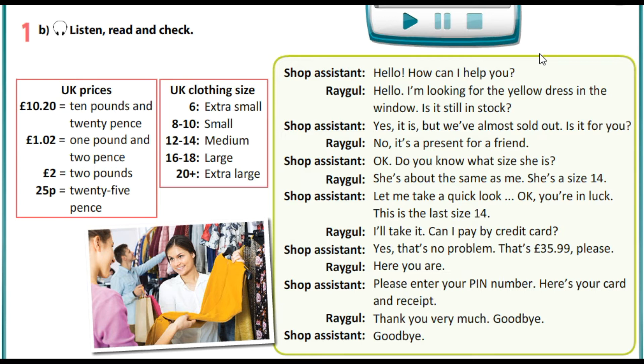Hello, how can I help you? Hello, I am looking for the yellow dress in the window. Is it still in stock? Yes it is, but we have almost sold out. Is it for you? No, it's a present for a friend.